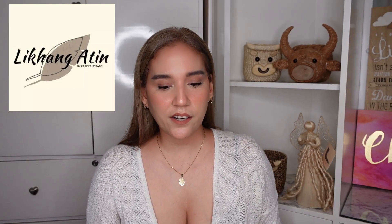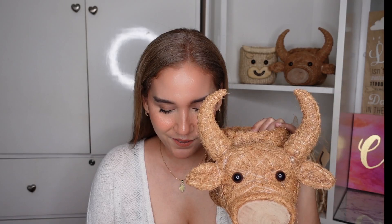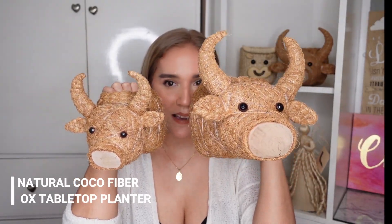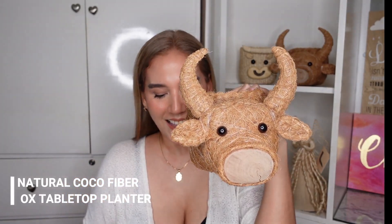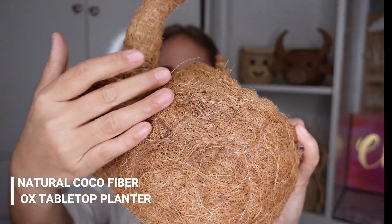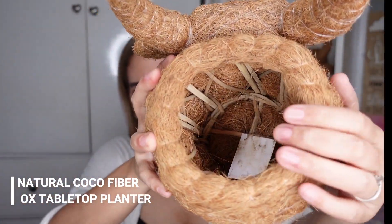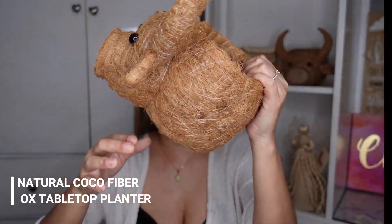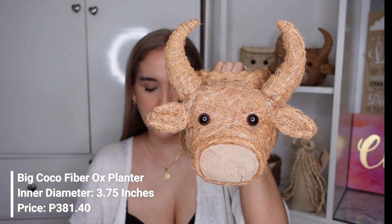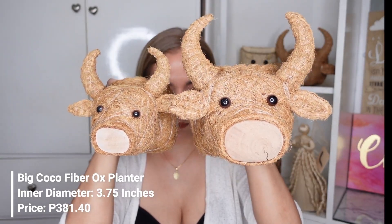Let me show you the products under the Ox Planter category. Starting with a very cute Natural Coco Fiber Ox Table Top Planter. There's a big one and a small one — so this is the mama, and this is the baby. This is made out of natural coco fiber, with nylon used to make it compact, and this is where you put your plants or whatever you want inside. The bigger one has an inner diameter of 3.75 inches, and the smaller one has an inner diameter of 3.2 inches.